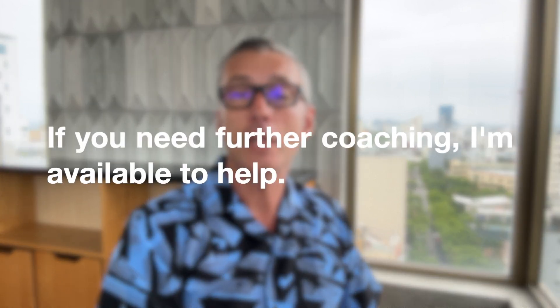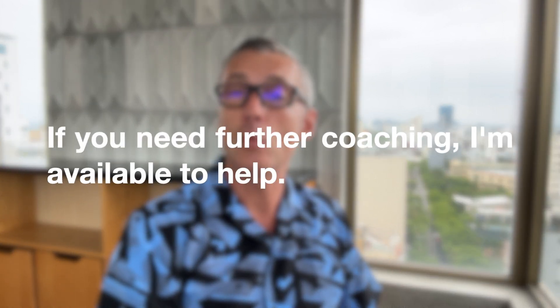I hope you found this strategy useful. Time is a precious resource, so use it wisely. If you need further coaching, I'm available to help. Thank you for watching. Please click like and see you later.